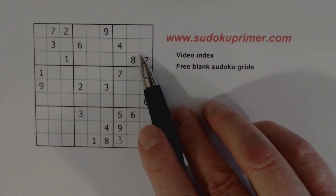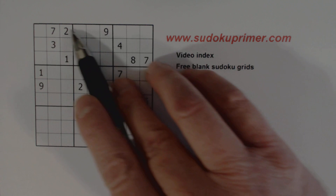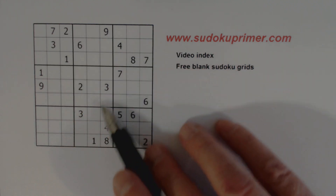We've got a three here and a three here, so we have ghost threes here. With those ghost threes and another three, we know that cell is a three.